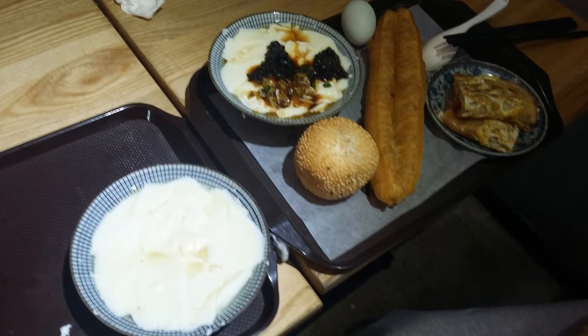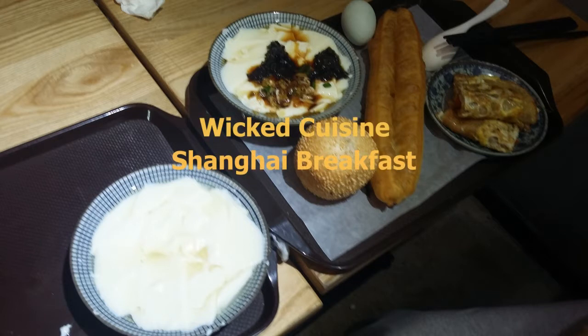Morning folks! It's breakfast time again, and this time we show you a traditional Shanghai breakfast. It consists of several ingredients which you would probably not generally think about when hearing the word breakfast. Wicked! Crazy! Shanghai breakfast.